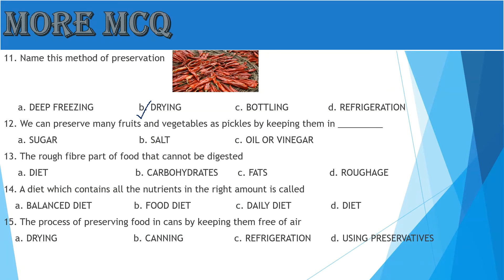Question 12: We can preserve many fruits and vegetables as pickles by keeping them in — A: Sugar, B: Salt, C: Oil or Vinegar. Yes, the answer is Oil or Vinegar.